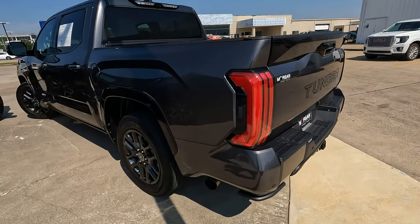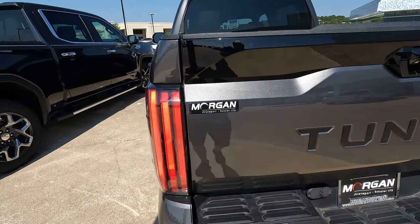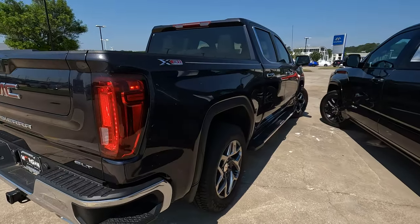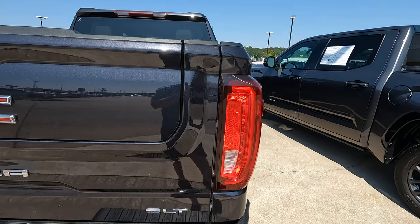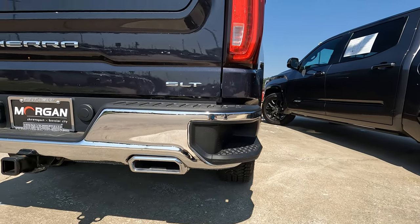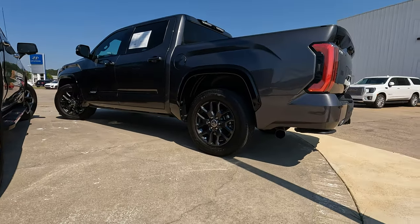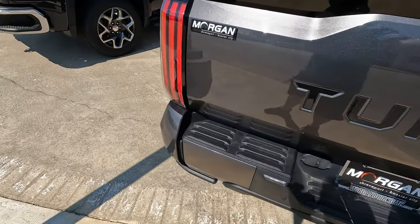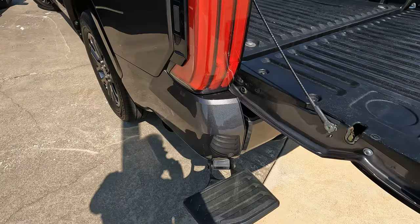Looking at tail light designs — the Toyota has a more modern look and animated tail lights. One thing you won't find on the Toyota that you will find on the GMC Sierra is the built-in bumper steps, which come standard on every 2023 Sierra trim level. The Toyota doesn't have bumper steps, but if you let down the tailgate, there are steps built into the tailgate itself.